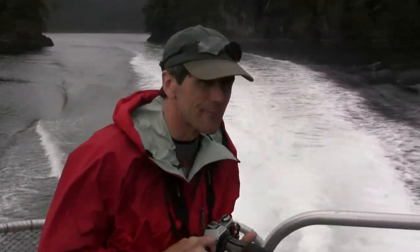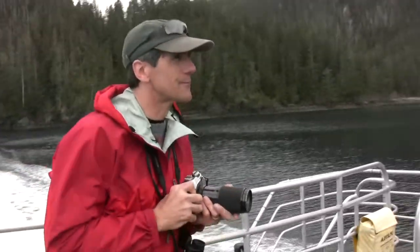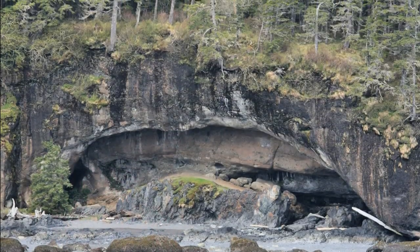Next up, we were off to see some interesting volcanic rock formations — ones that supported the massive trees of the Tongass Rainforest.